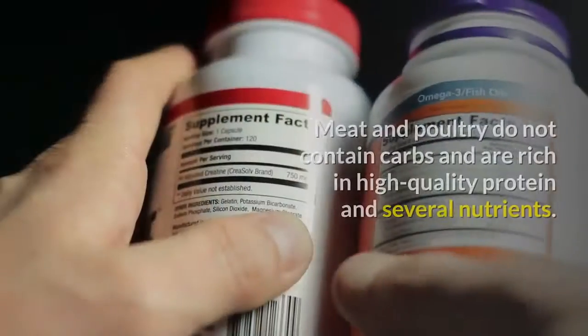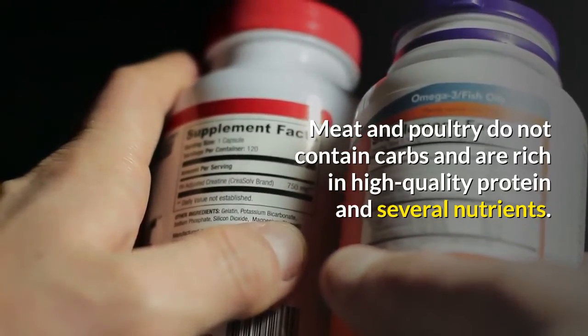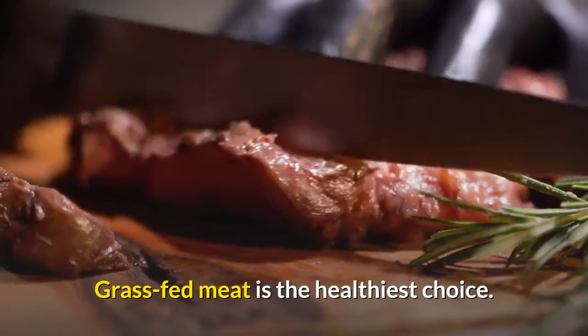Meat and poultry do not contain carbs and are rich in high-quality protein and several nutrients. Grass-fed meat is the healthiest choice.